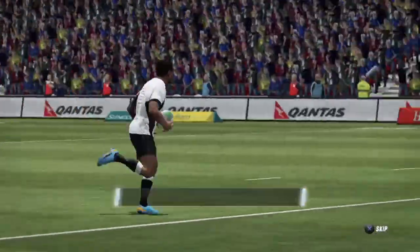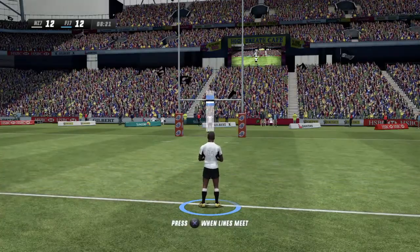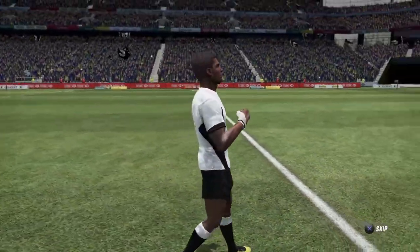How good was that? Well, there's some high-quality stuff here. Easy kick, this one. There's the conversion. This could be the turning point here — but still, anybody's game.